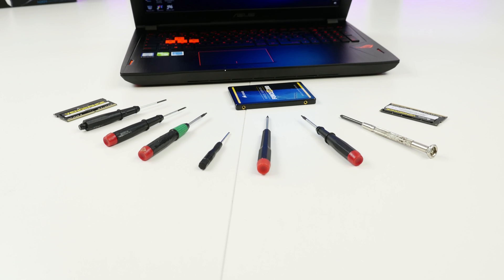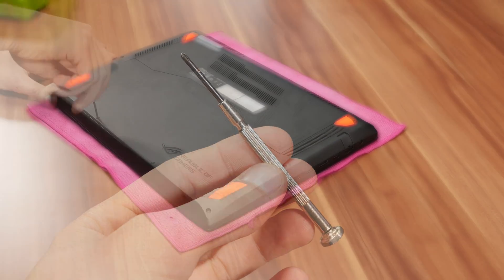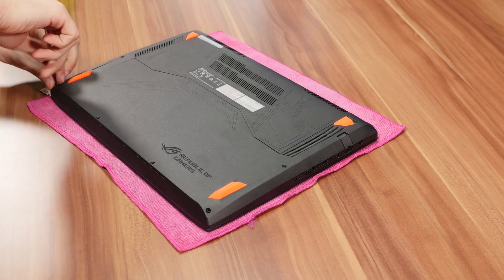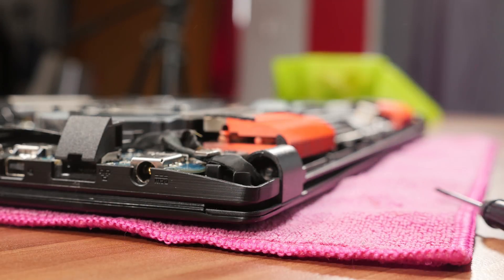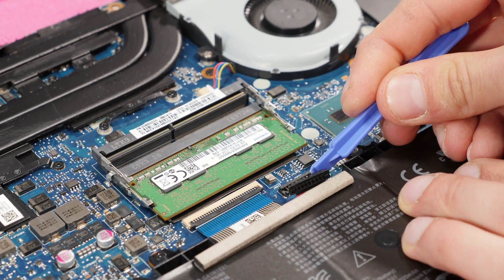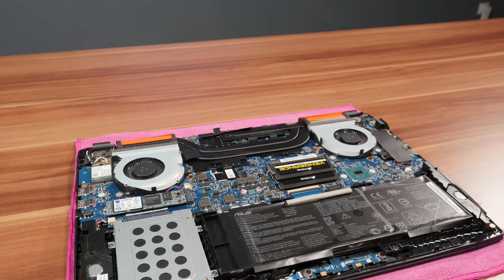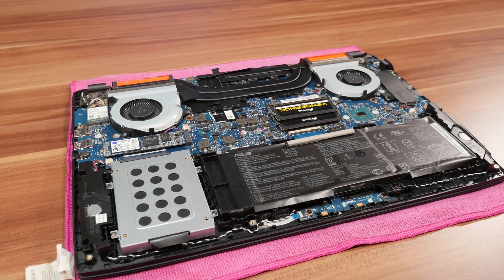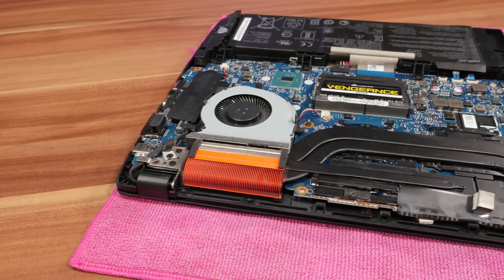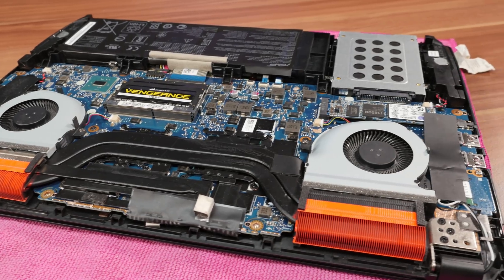Now let's do the hardware part. Depending on your notebook you may need different screwdrivers. If your notebook has a detachable external battery, remove it now. If it's inside like on my notebook, unscrew the backplate first and then detach the battery connector cable. If you have an anti-static wrist strap, put it on and attach it to ground. On this particular model all you need is a cross-head screwdriver to open it up. Accessing the SSD and RAM slots is very easy — just unscrew the back cover and you can already see them.